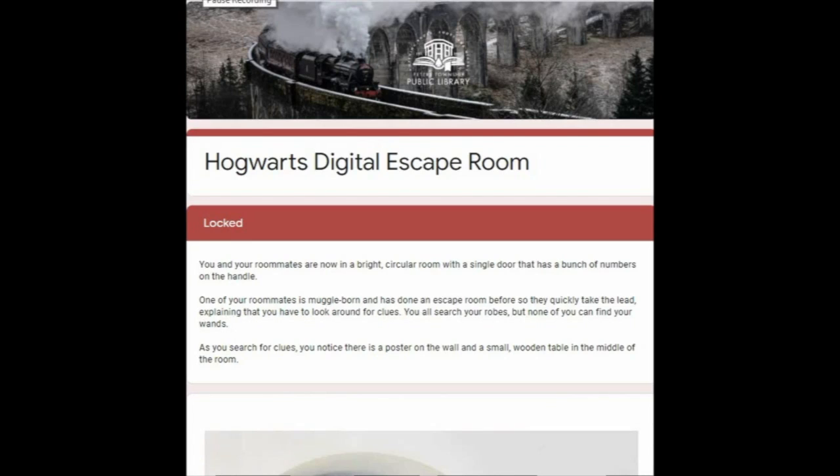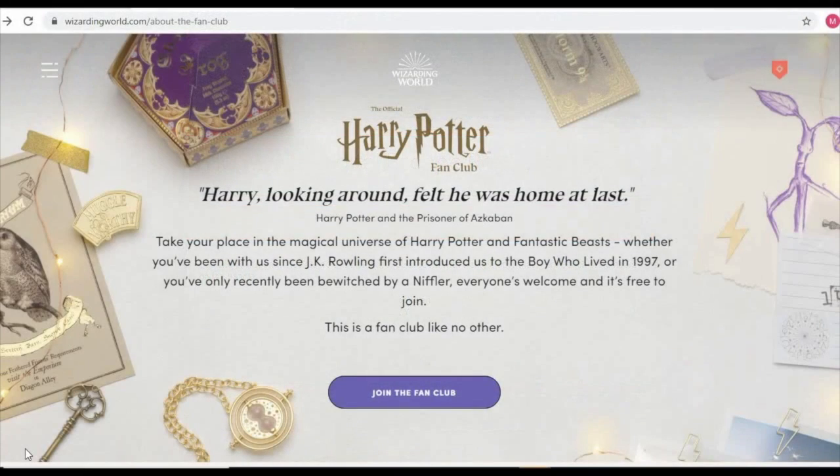I highly recommend this perfect site, and thanks again to Miss Sydney at the Peters Township Library for offering it to us. The next site I want to show you is the official Harry Potter fan club — just google that. This site is awesome. It offers so much. It is truly magical.